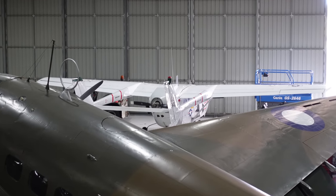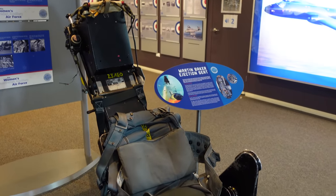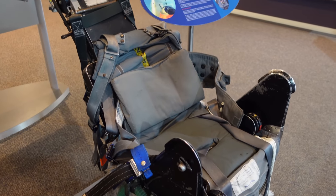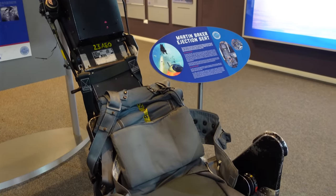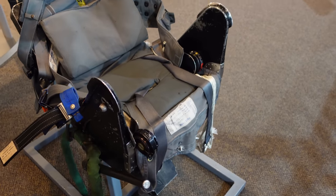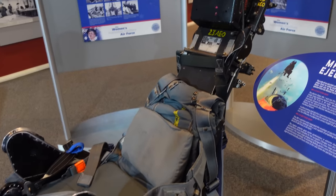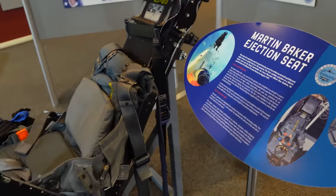And here we have a Martin Baker Mark 1 ejection seat — the original. You'd be whacked out of the plane with an explosive charge at up to 30 Gs, so this was not a pleasant one to be ejected from, but better than buying the farm. A lot of people came out with spinal injuries, neck injuries, and other damage. Of course they later upgraded to multi-stage versions like the Mark 3 and beyond. But the Martin Baker ejection seat saved a lot of lives. This is one of the originals.